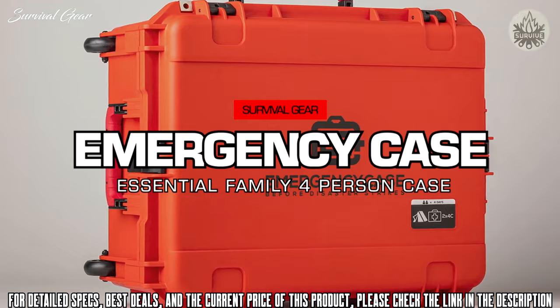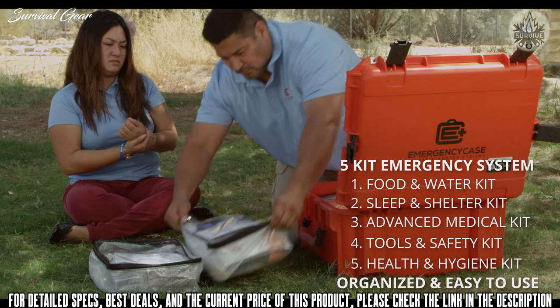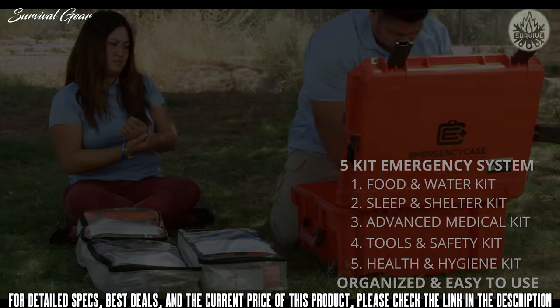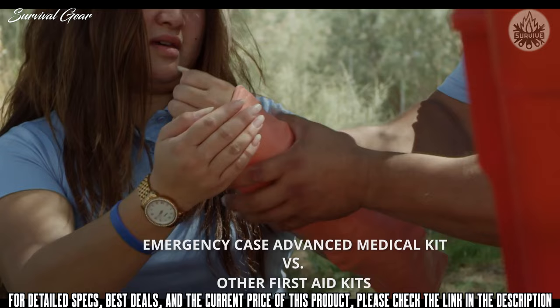Emergency Case knows that disasters can happen at any time, in any place, to anyone. Their comprehensive case includes all five of their unique systems inside a durable, waterproof, well-organized mobile emergency case. A disaster won't turn you into a field medic, however it might require you to use more medical equipment than a band-aid.